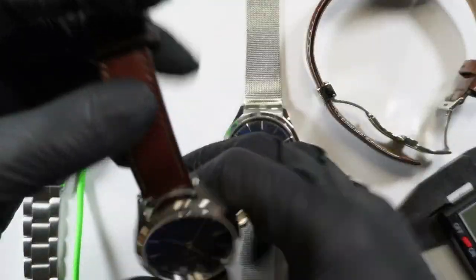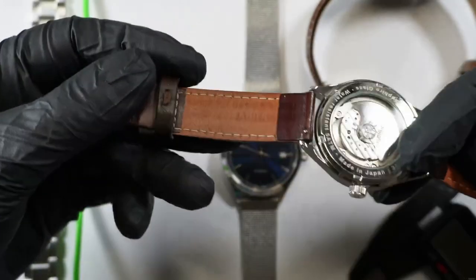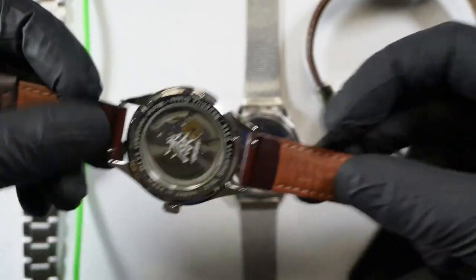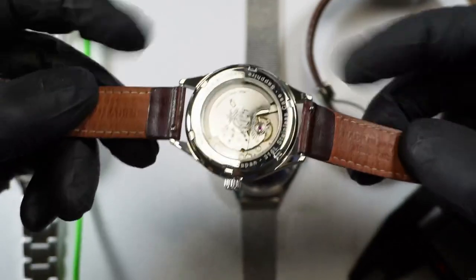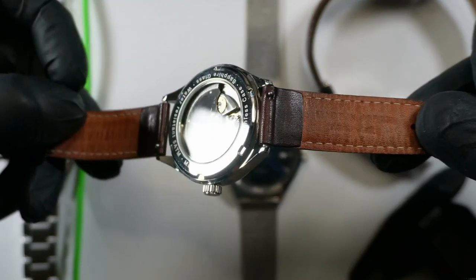I think it looks good, it wears well. This is another example of a different kind of standard leather strap. Quick release is, I think, on all the straps — it's quick release, unless you're dealing with a NATO.